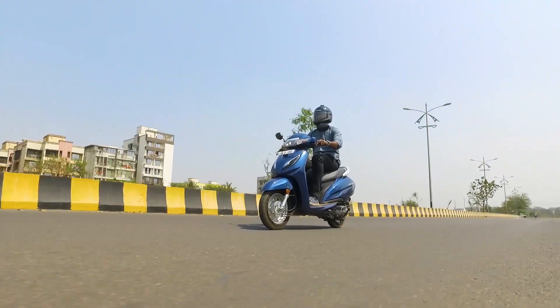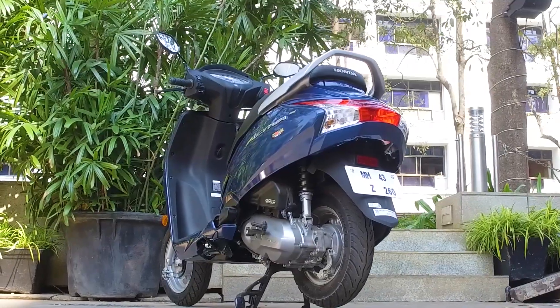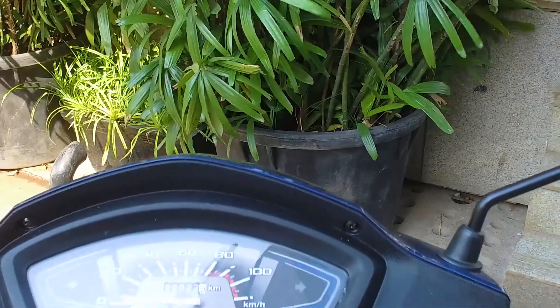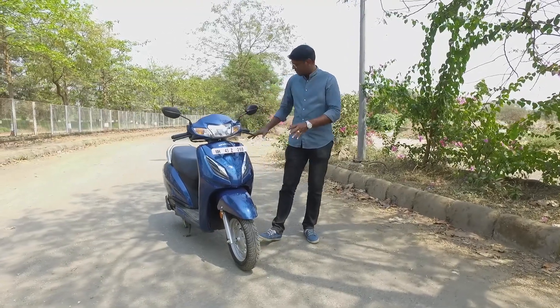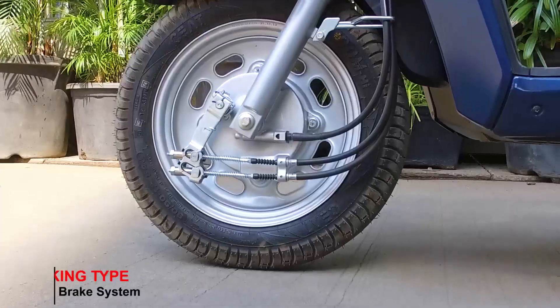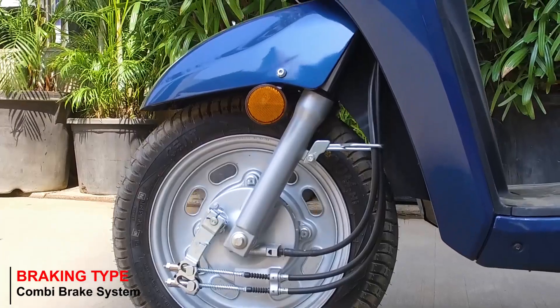The main feature of the Activa has been and remains that it is a full metal body scooter. The only body panels not made of metal are the front headlamp cowl and the front apron. Besides those, all other painted body panels are all metal. The biggest change visible is at the front of the all-new scooter.